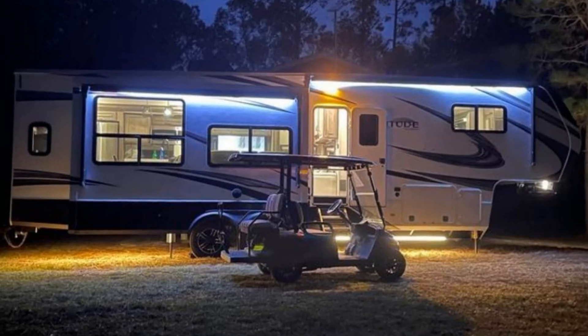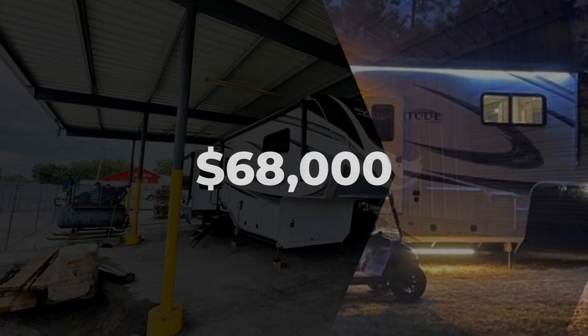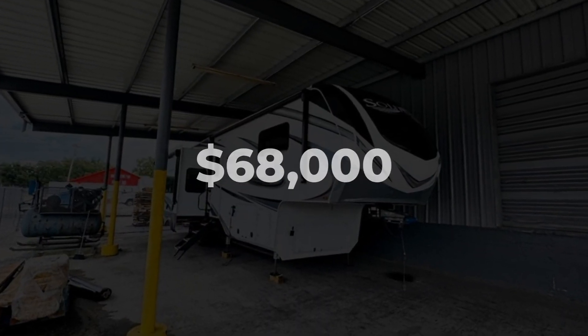Contact one of National Vehicle's friendly representatives today and let's get your journey started. Visit this RV listing by clicking our link in the description below.